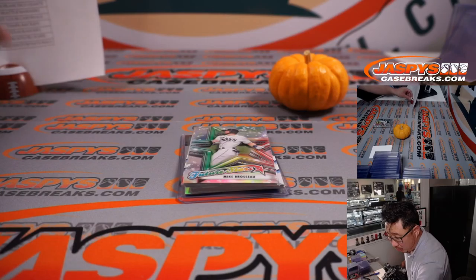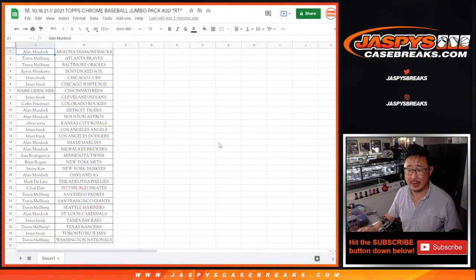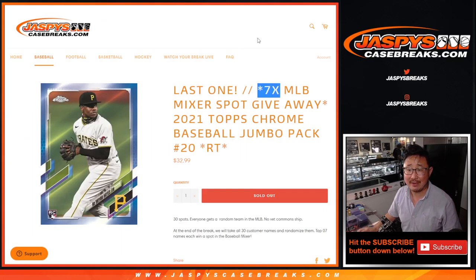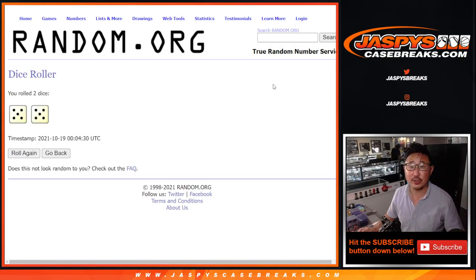All right, so now the moment that you've been waiting for — who's going to win those mixer spots? Let's grab all the names here. New dice, new list. And remember, it's the top 7 after 10.